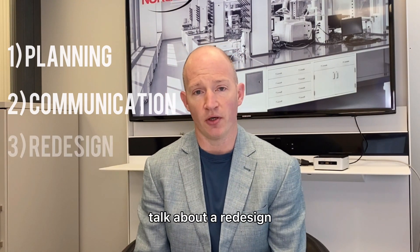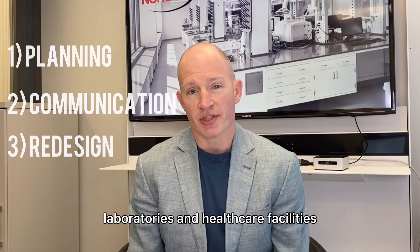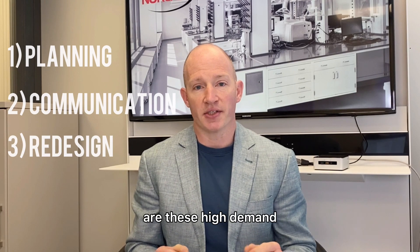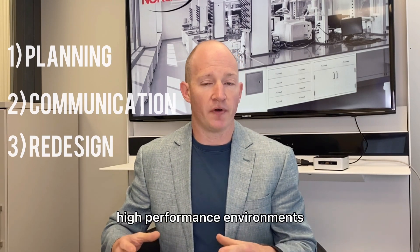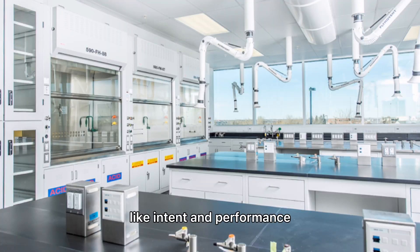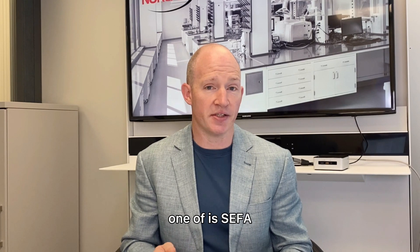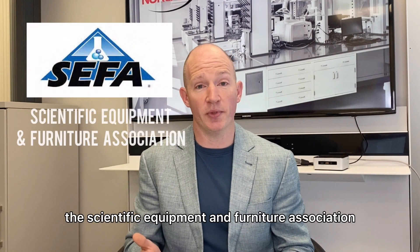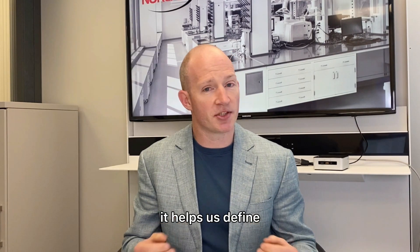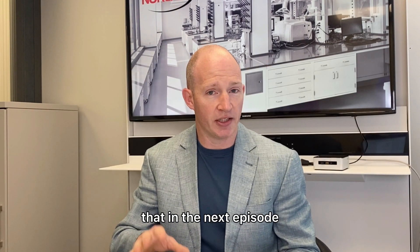And then there's always going to be talk about a redesign. We have to be careful when we talk about redesign. Laboratories and healthcare facilities are high-demand, high-performance environments when it comes to furniture. There are things we have to think about like intent and performance. There are some resources we can use to help with that conversation — one of which is SEFA, the Scientific Equipment and Furniture Association, which helps us define some of the performance requirements of those goods. We're going to talk about that in the next episode.